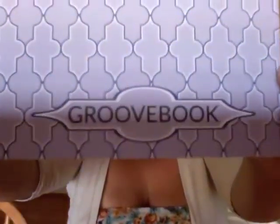Today I'm going to be talking about an app that I somewhat recently discovered. I actually heard another YouTuber talking about it and she really liked it. It's an app subscription service for pictures. It's called Groovebook, and that's how you spell it.